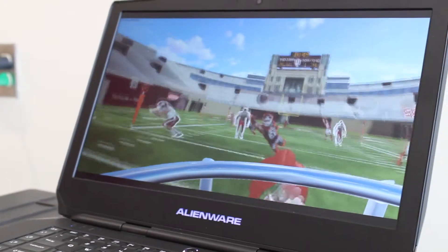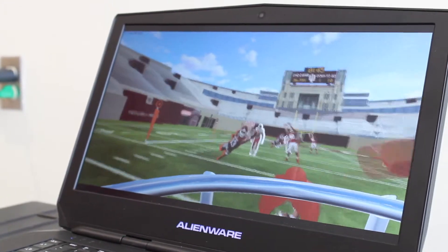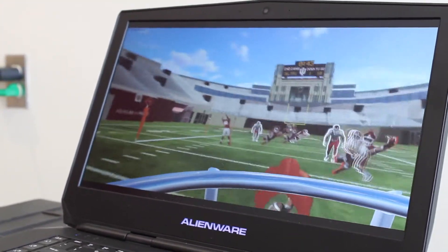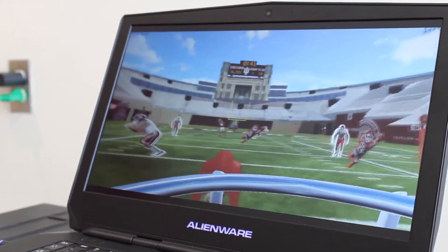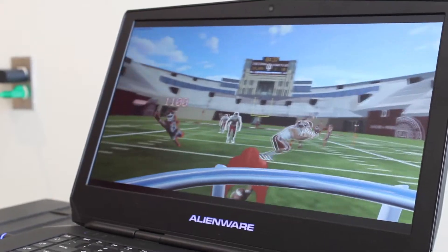We have two games at the Mark Cuban Center: an IUVR football game and an IUVR baseball game. The game we showed you is the IUVR football game, where you can either be a quarterback throwing passes at targets or cardboard cutouts of receivers and defenders, just trying to score as many points as possible.